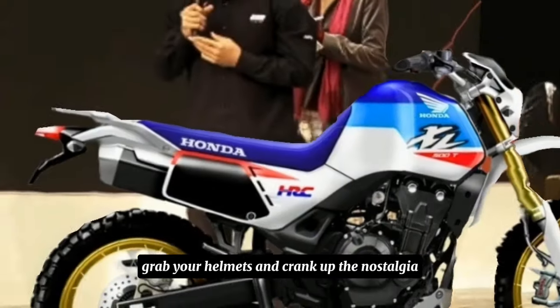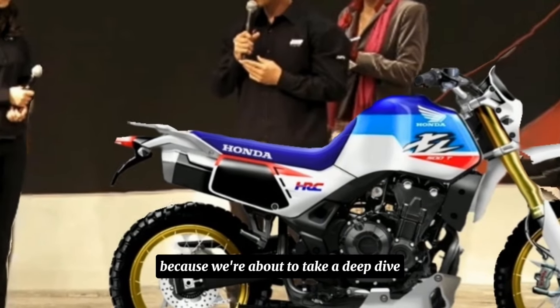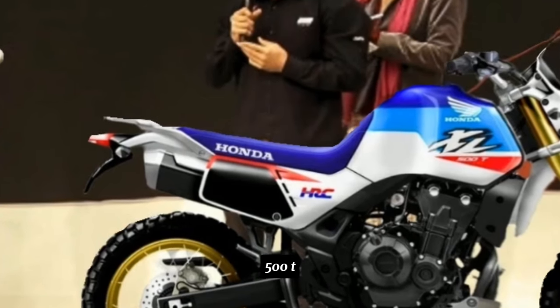Dust off your gear, grab your helmets, and crank up the nostalgia, because we're about to take a deep dive into the all-new XL500T.